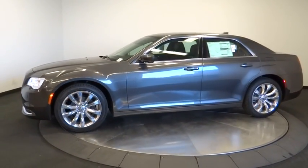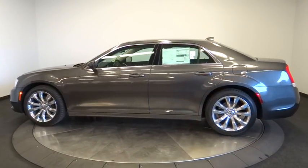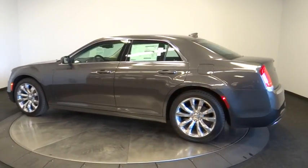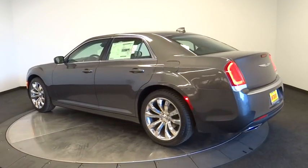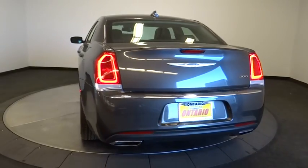Here are some of this vehicle's great options: power passenger seat, stability control, traction control, keyless entry, steering wheel audio controls, backup camera, anti-lock braking system, Bluetooth, leather wrapped steering wheel, power steering.